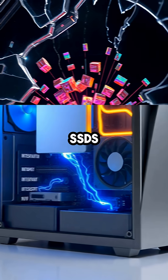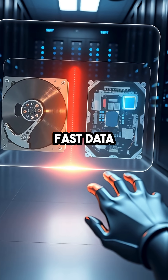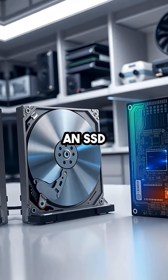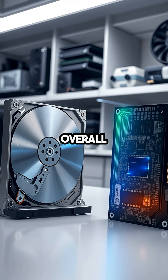In summary, SSDs outperform HDDs due to their use of flash memory, which allows for lightning-fast data access and greater durability. Making the switch from an HDD to an SSD is one of the most impactful upgrades you can make to speed up your computer and improve its overall performance.